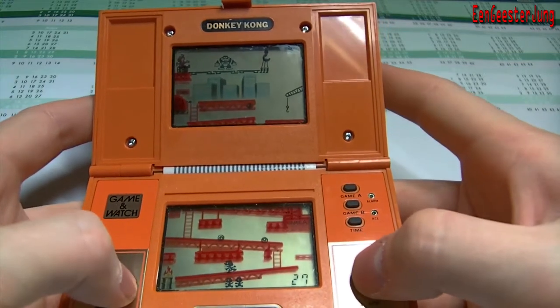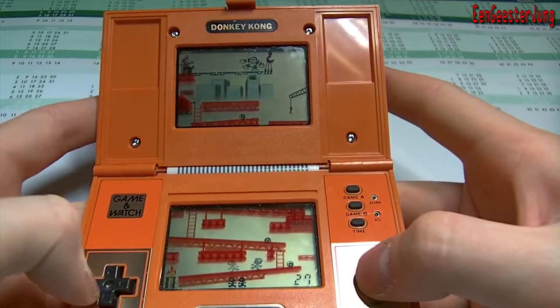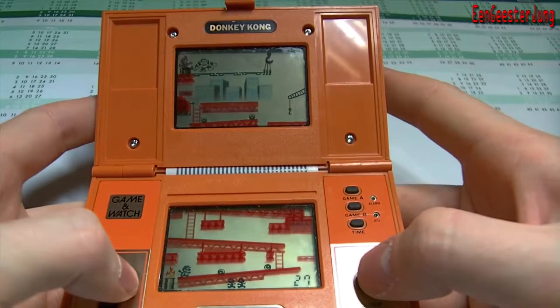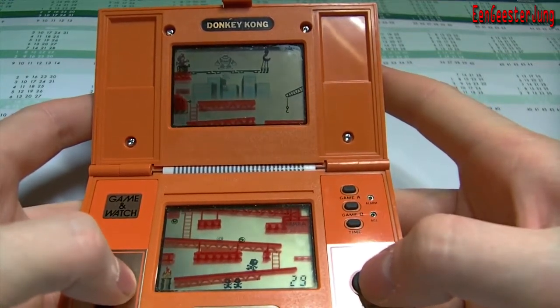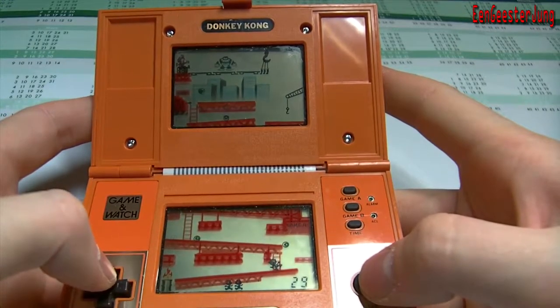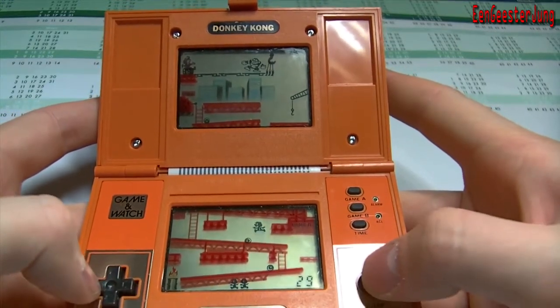I had a Nintendo Game & Watch with Mario Bros. 2 but I cannot find it. When I find it I will make a second video.